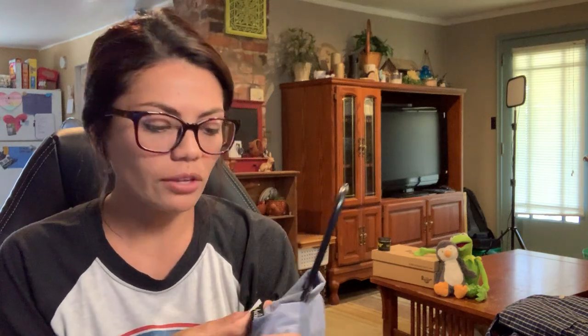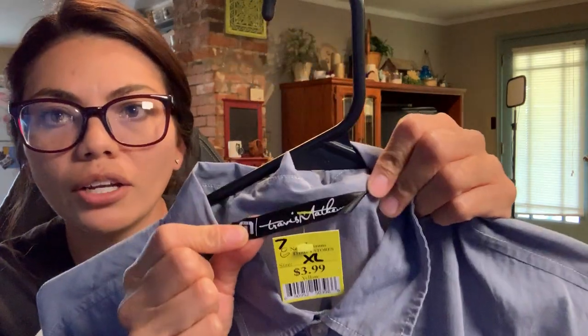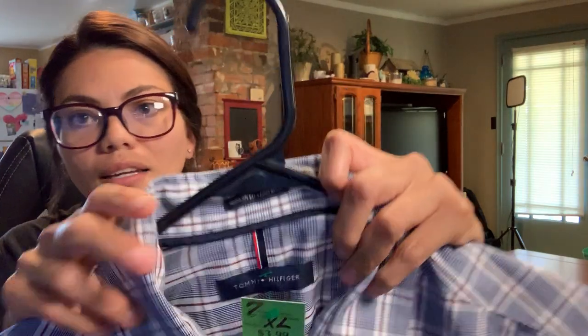The next one is the brand Travis Matthew. A lot of these I won't know because I'm not really into reselling men's clothing. It's almost like a chambray but a lighter material. He's more into blues and gray colored clothing. The next one is a Tommy Hilfiger, again $3.99, and it's got a little more color — I'm not sure if he'll be okay with it but it's a nice shirt. And lastly this one I know he'll like — it's the brand Horny Toad, which is now Toad and Co., a grayish blue colored button-up.